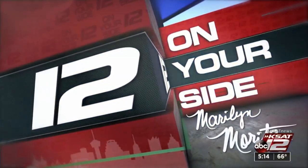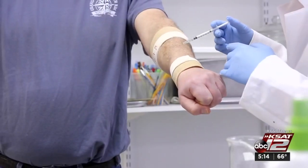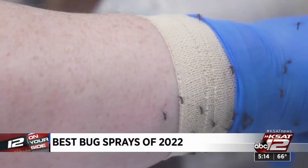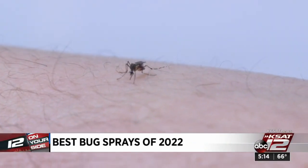KCET 12's Marilyn Morris shows us which ones work best so you can enjoy the outdoors bug-free. Consumer Reports put sprays, lotions, and wipes to the test. Volunteers applied repellent and stuck their arms into cages with 200 disease-free mosquitoes. But the bugs that bite you aren't necessarily disease-free. With cases of mosquito and tick-borne diseases on the rise, it's crucial to protect yourself.